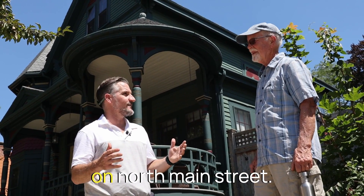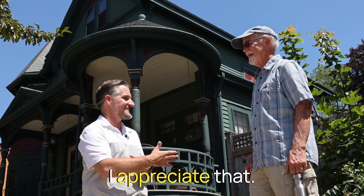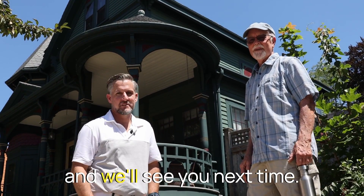We're getting the whole gamut here on North Main Street. Thanks for walking with us. Thanks for walking with me. We'll see you next time.